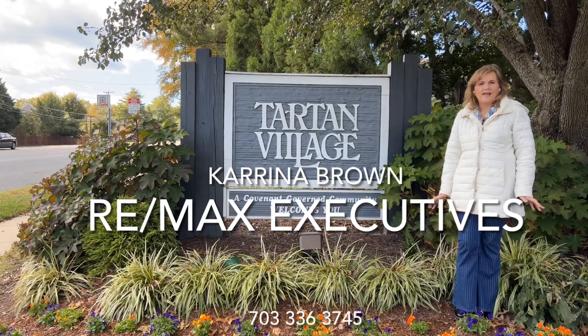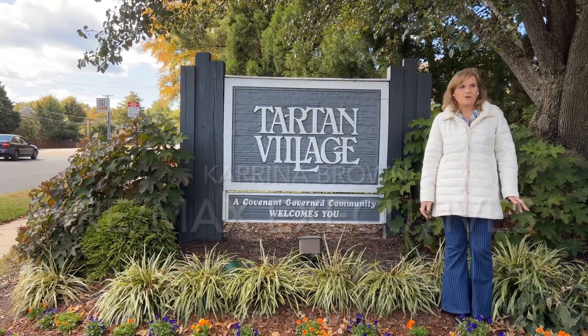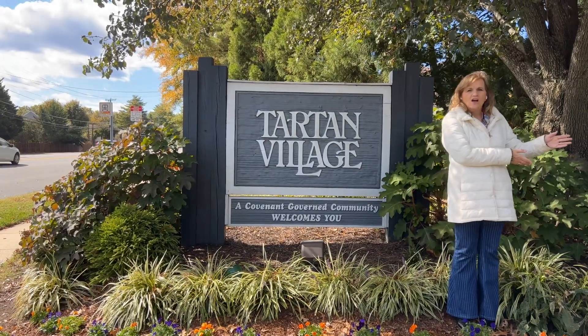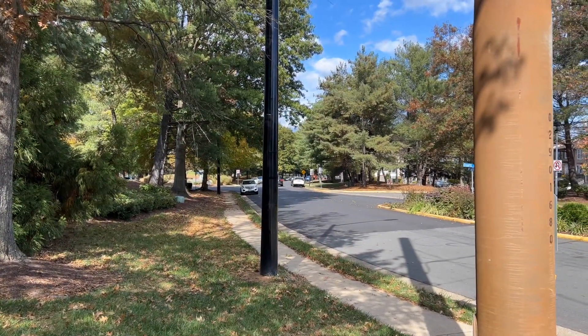Hello, we're exploring the areas around Kingstown. This one is Tartan Village, which the computer knows as Devereaux. So we have the Devereaux townhouses. Over here, we're going to go see three different sizes of townhouses in the Devereaux area.